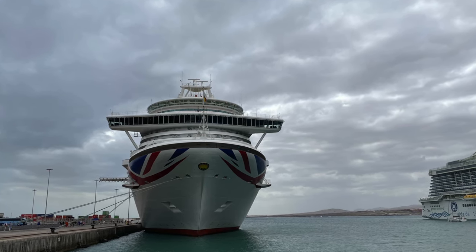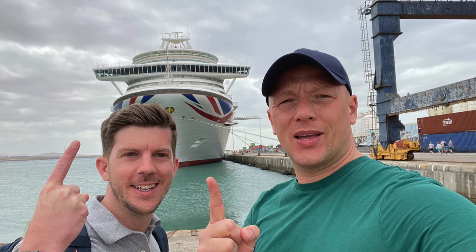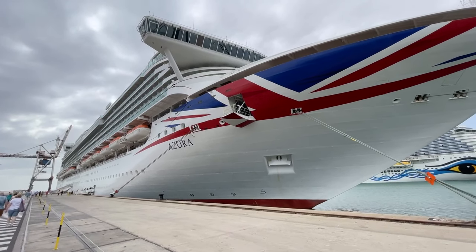This is actually the first port where we've been able to get a picture of the front of the ship, even though this time there was still a massive crane in the way — one crane at the front and one crane at the back. Still not a clear photo but it's the best opportunity we've had so far.